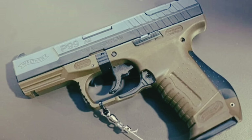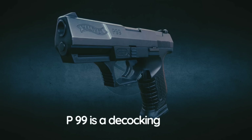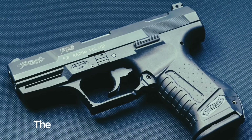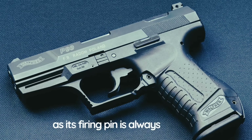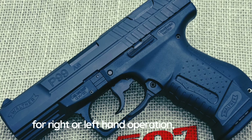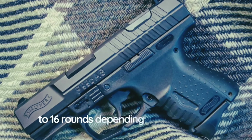There is a loaded chamber indicator as well as a cocked striker indicator. Another unusual feature of the baseline Walther P99 is a decocking button located on top of the slide — other pistols typically have a conventional lever on the side. This button is relatively large on the standard P99. It is much smaller on the P99 QA where it is used only during disassembly. The P99 DAO lacks a decocking button as its firing pin is always disconnected. All controls are fully ambidextrous, except that first-generation pistols have a slide release only on the left side.